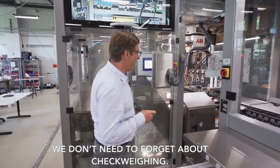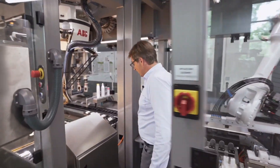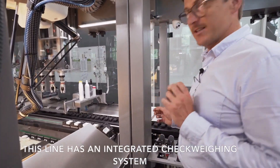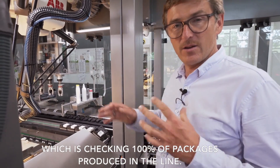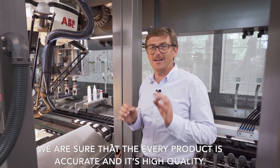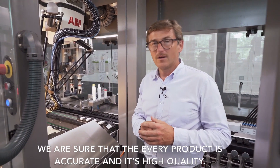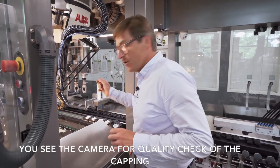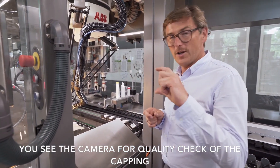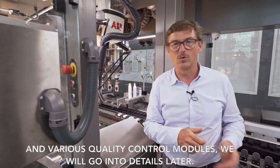We don't need to forget about check weighing. This line has an integrated check weighing system which checks 100% of packages produced on the line, so we are sure that every product is accurate and high quality. You can also see a camera for quality check of the capping, and various quality control modules — we will go into details later.